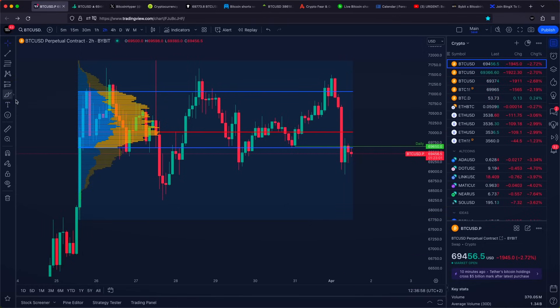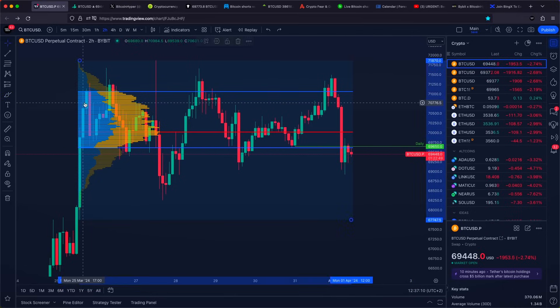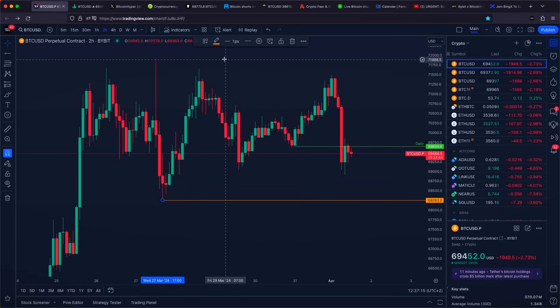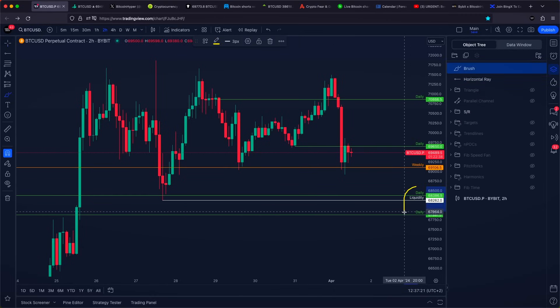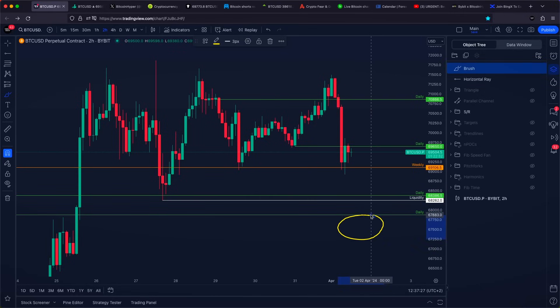The liquidity below our previous low has already been taken. But what if we are not going to see acceptance back above our value area low on the daily, and we are looking for lower? The first important target is going to be our liquidity level or a swing failure pattern at 68,300 US dollars, which is aligning also quite nicely with our old daily support areas. Only a couple of hours ago, we confirmed an even better support level.